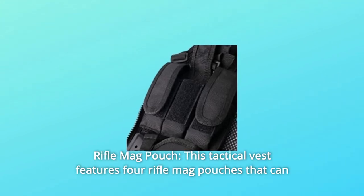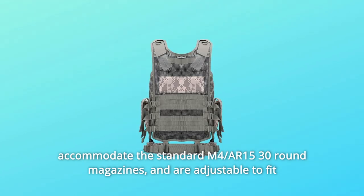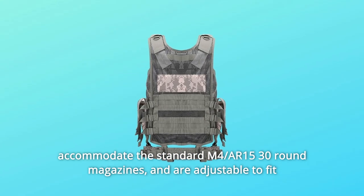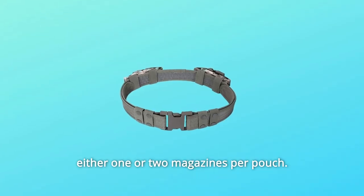Rifle Mag Pouch. This tactical vest features four rifle mag pouches that can accommodate the standard M4/AR-15 30-round magazines, and are adjustable to fit either one or two magazines per pouch.